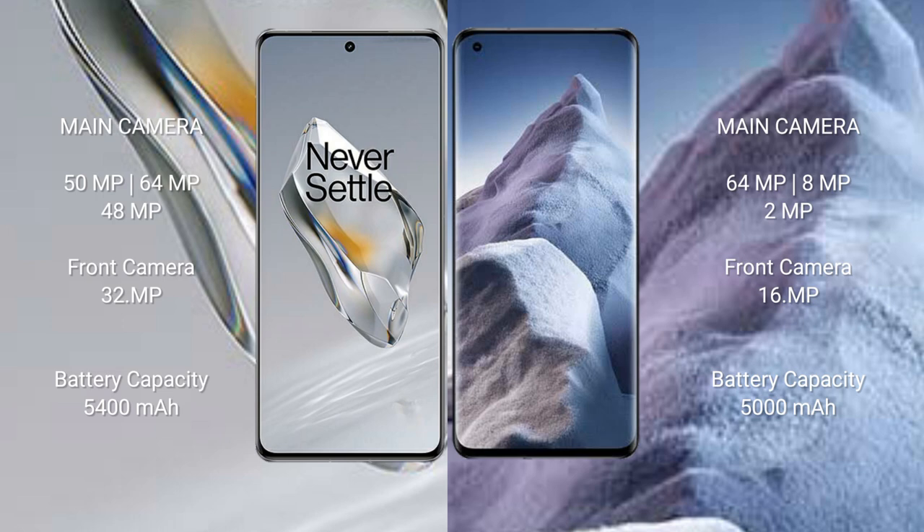The OnePlus 12 features a triple rear camera setup of 50MP plus 64MP plus 48MP, with a 32MP front camera. The Xiaomi POCO A5 features a triple rear camera setup of 64MP plus 8MP plus 2MP, with a 16MP front camera.